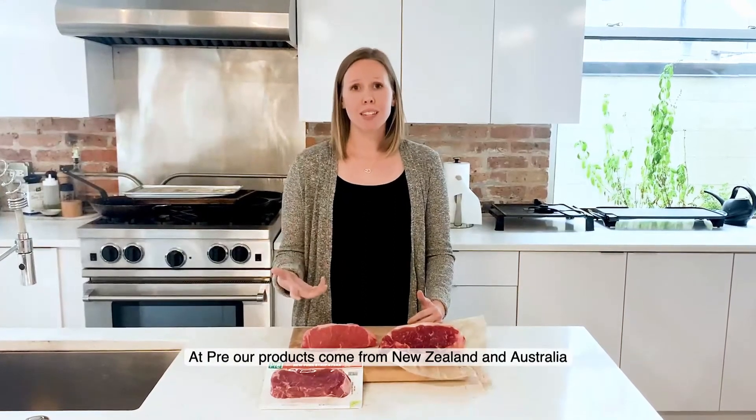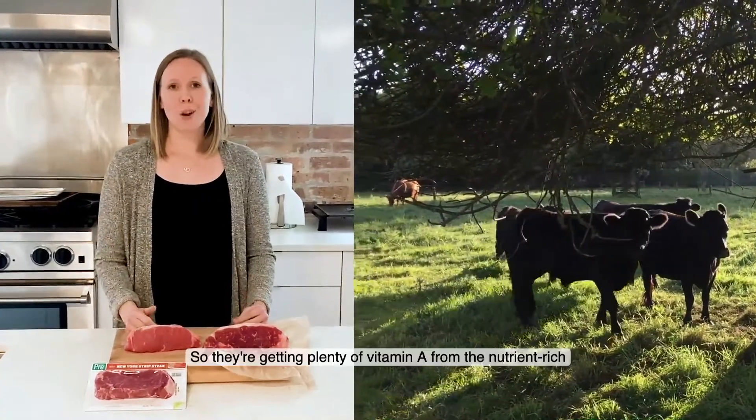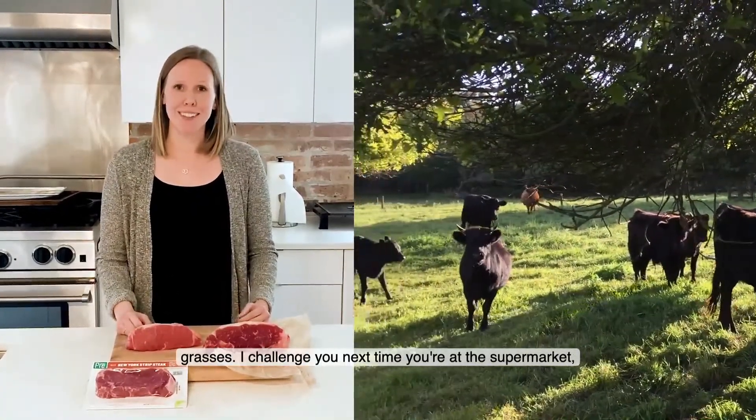At Pre, our product comes from New Zealand and Australia, and it's raised on pasture year-round, 365 days a year, so they're getting plenty of vitamin A from the nutrient-rich grasses.